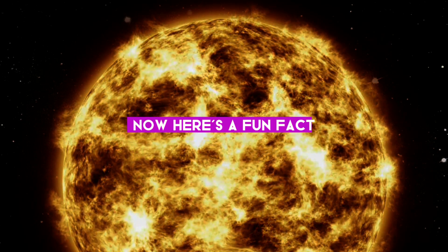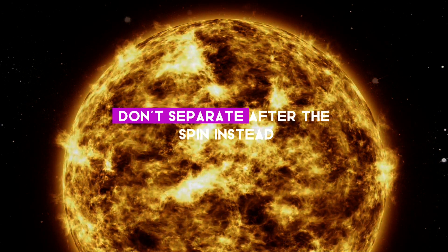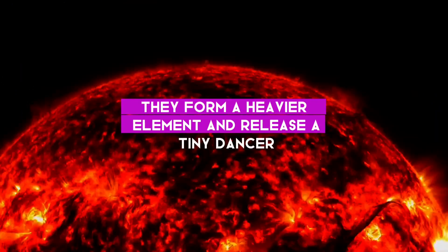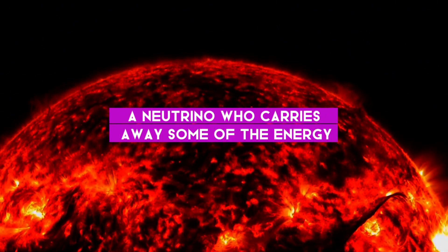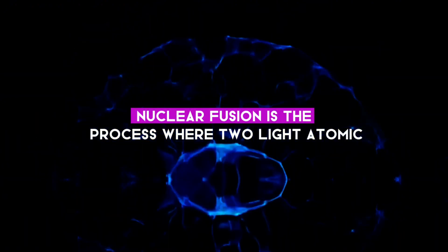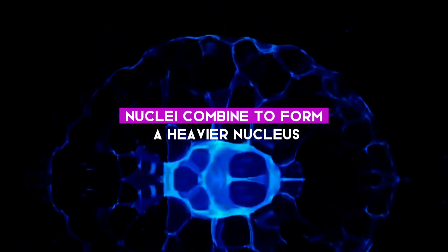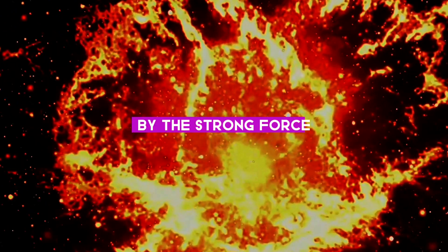Here's a fun fact: sometimes the atomic nuclei don't separate after the spin. Instead, they form a heavier element and release a tiny particle — a neutrino — who carries away some of the energy. This is how the Sun, our very own cosmic ballroom, creates helium from hydrogen and powers itself. In a nutshell, nuclear fusion is the process where two light atomic nuclei combine to form a heavier nucleus, overcoming their natural repulsion by the strong force.